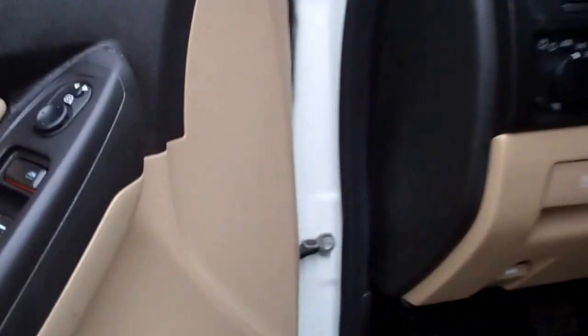The rear seats do fold down, and it has the LATCH child safety system. It also has floor mats back here, and the carpeting is really clean underneath. We want to make sure you get the most accurate representation of the vehicles possible — that's why we do this. Inside it's very clean, and it smells very clean inside the truck. I don't believe it's ever been smoked in.